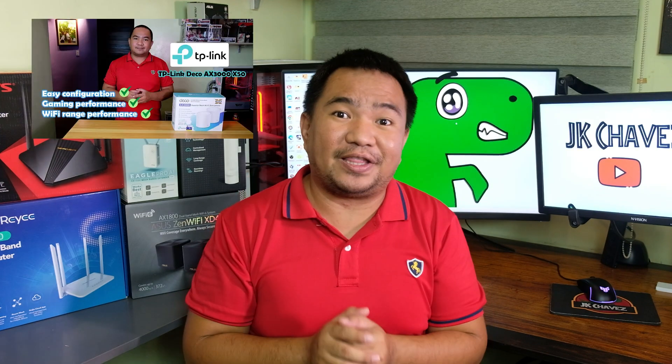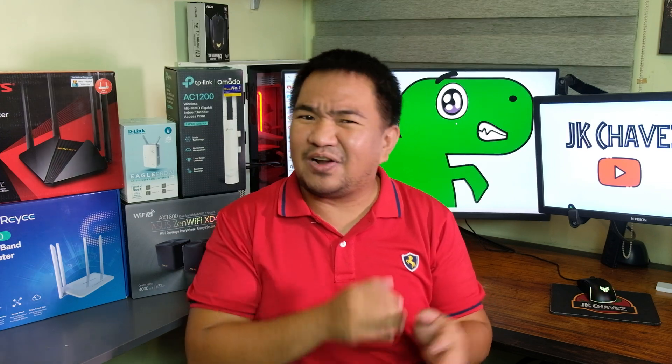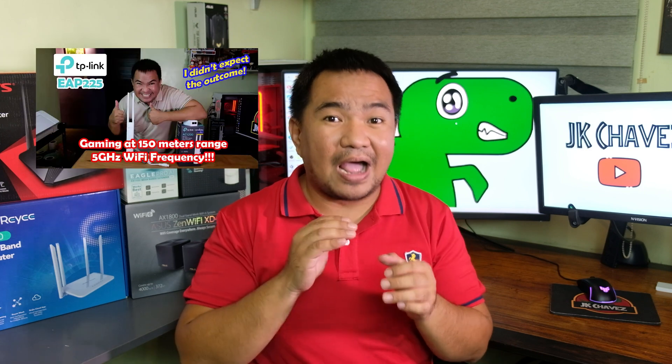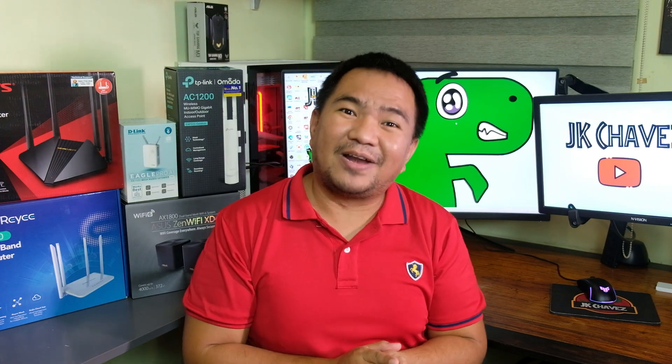Why not TP-Link? I had already invested in my main mesh routers, so transitioning from one brand to another would be expensive. But don't get me wrong — TP-Link is also great. I helped a friend in Singapore set up their Deco mesh units and they haven't encountered any Wi-Fi issues since. If I were to transition to TP-Link, I'd like to test their Omada series, like the Wi-Fi 6 indoor access points, because their outdoor AP, the EAP225, is a monster in range.